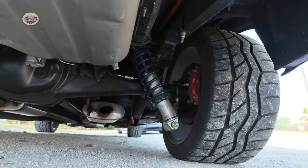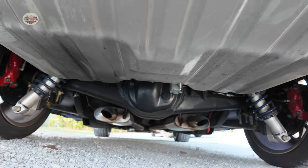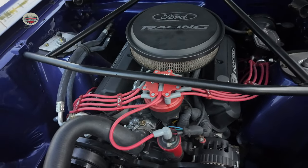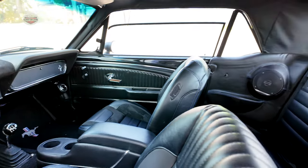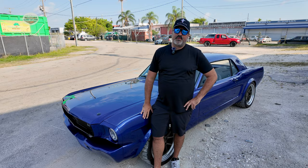The car has brand-new Ride Tech suspension with coilovers and a four-link in the rear, a four-wheel disc brake conversion from Wilwood, a 347 stroker engine, the new TKX five-speed manual transmission from Tremec, and a full TMI interior. I just went all out.